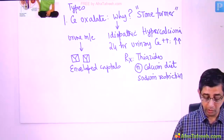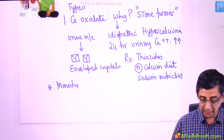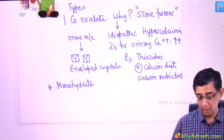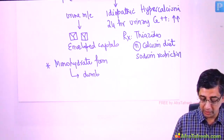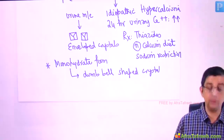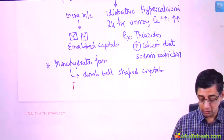In MCQs, especially from the pathology domain, they may write 'calcium monohydrate.' If the question says monohydrate form, the crystal shape answer changes slightly — you say dumbbell-shaped crystals. Remember both: envelope-shaped crystals for calcium oxalate in general, but if he says monohydrate, then dumbbell shape should be mentioned.